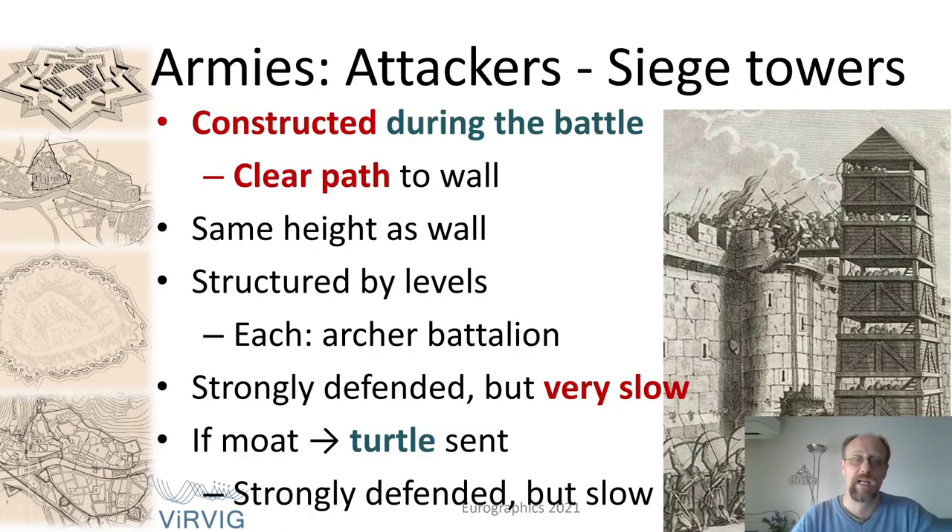Siege towers were special structures constructed during the battle itself, a little bit far from the battlefield, and they needed a clear path towards the castle wall. Of course, the path was never clear, so special units were deployed to flatten the field. In the case the castle had a moat, a special unit called a turtle was sent — heavily defended — to approach the moat and cover it with earth. Being on a turtle was a very dangerous job because the defenders literally threw everything on them.